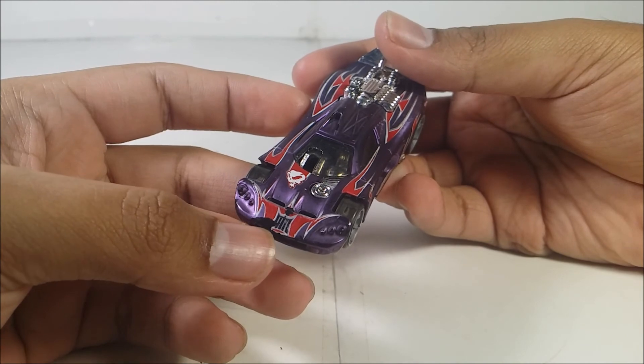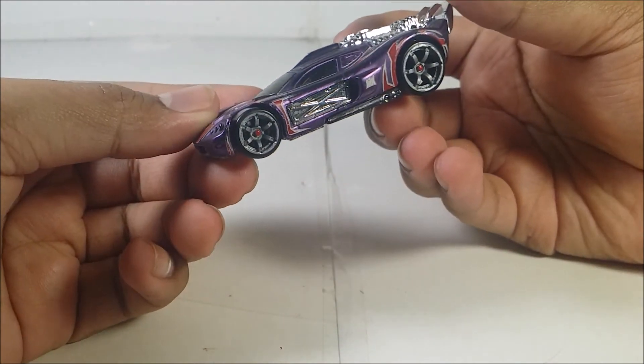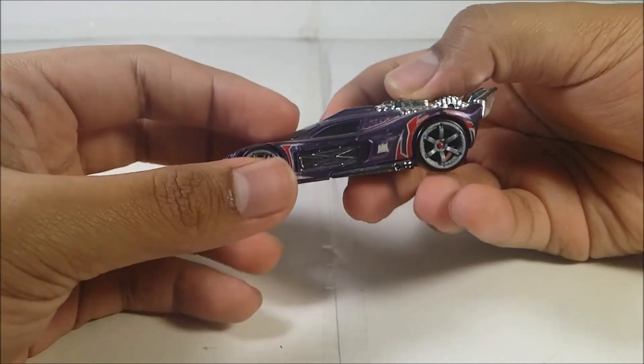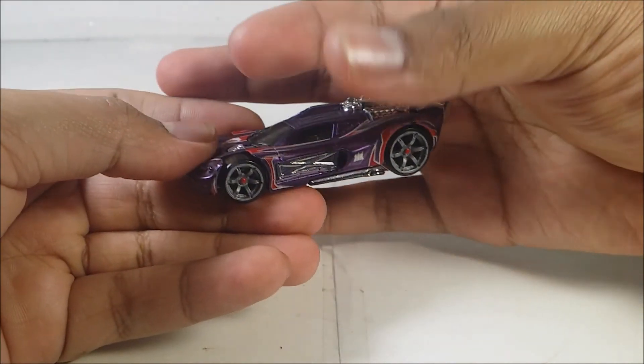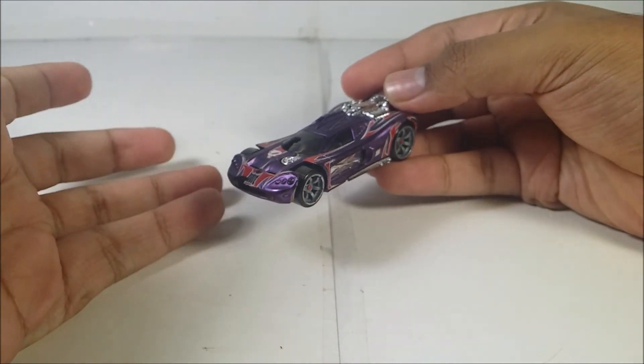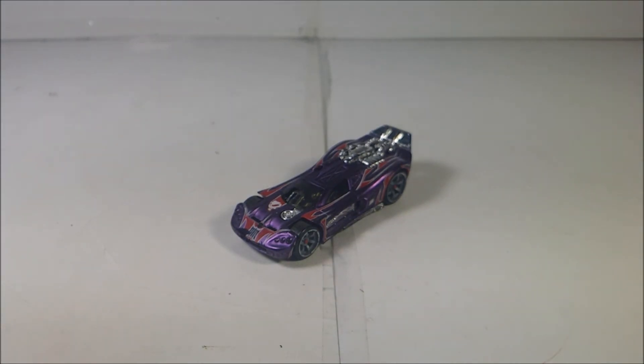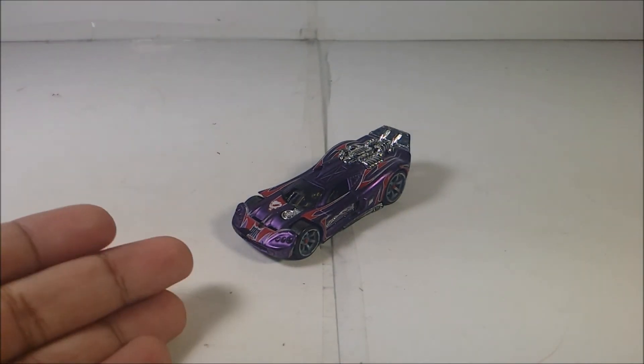Minus this paint scrape right there — but still, this diecast is so cool. It has a nice weight to it, a metal base, and the whole body is plastic. I love this a lot. If you have this version of the Flathead Fury in fully mint condition, you're the luckiest bastard ever. But even if you still have this diecast with this paint scheme on it, you're the luckiest bastard ever.